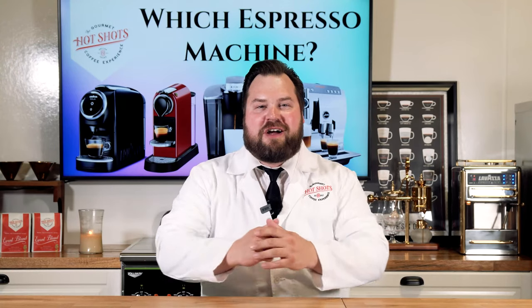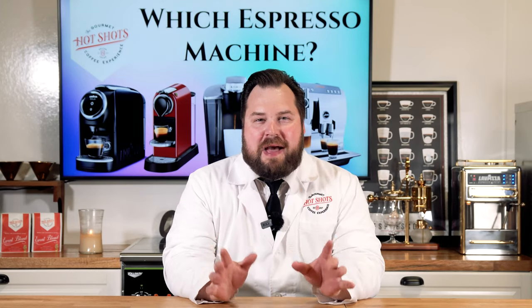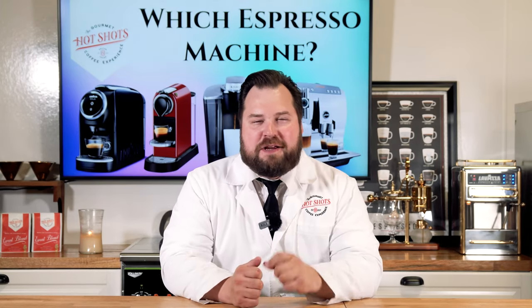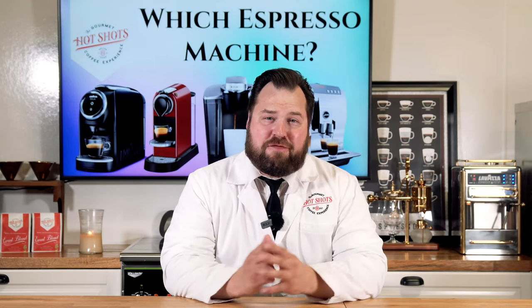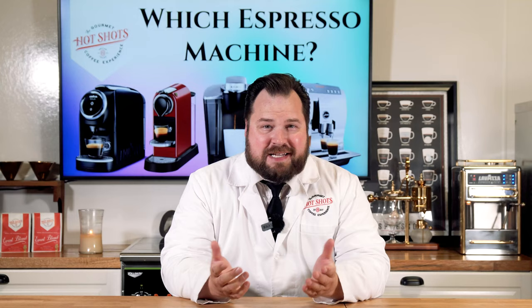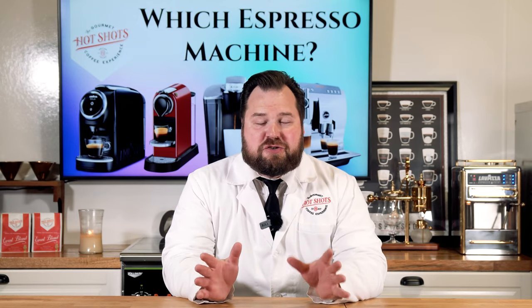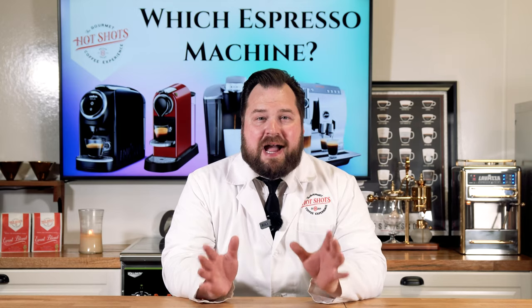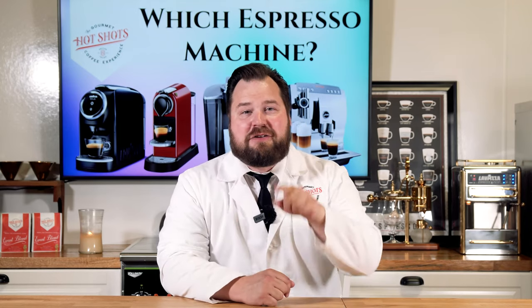Hey everyone, it's Chris with hotshotscatering.com and this is another episode of Hotshots TV. Ever since the first day we met, I know you have a question on your mind that you've been wanting to ask me. You want to know what it is? Chris, what is the best entry-level espresso machine that I can buy today? Well, we're gonna get right into that right now. Stay tuned and we will be right back.